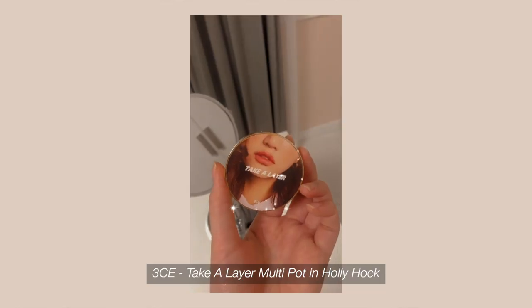I want to try brow soap — have any of you tried it? I haven't gotten the chance to get one yet. I'll let the brow gel dry before filling in with pencil. Before the eyebrows though, I'm going to do blush first. I'm using the TCE Take A Layer Multipot. I've had this for a long time, but I recently realized it looks better when you use a brush instead of a sponge.